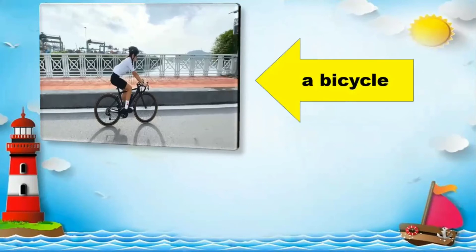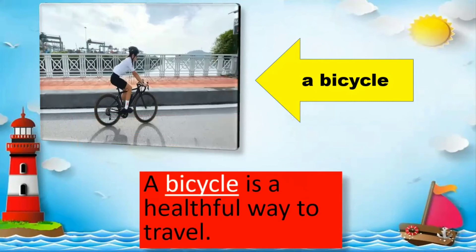A bicycle. Everybody read: A bicycle is a helpful way to travel.